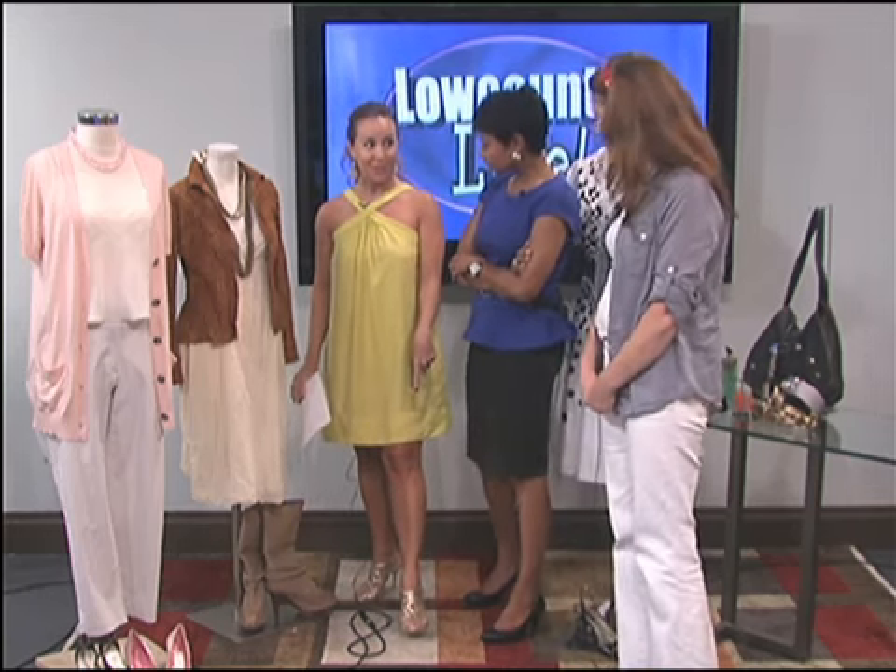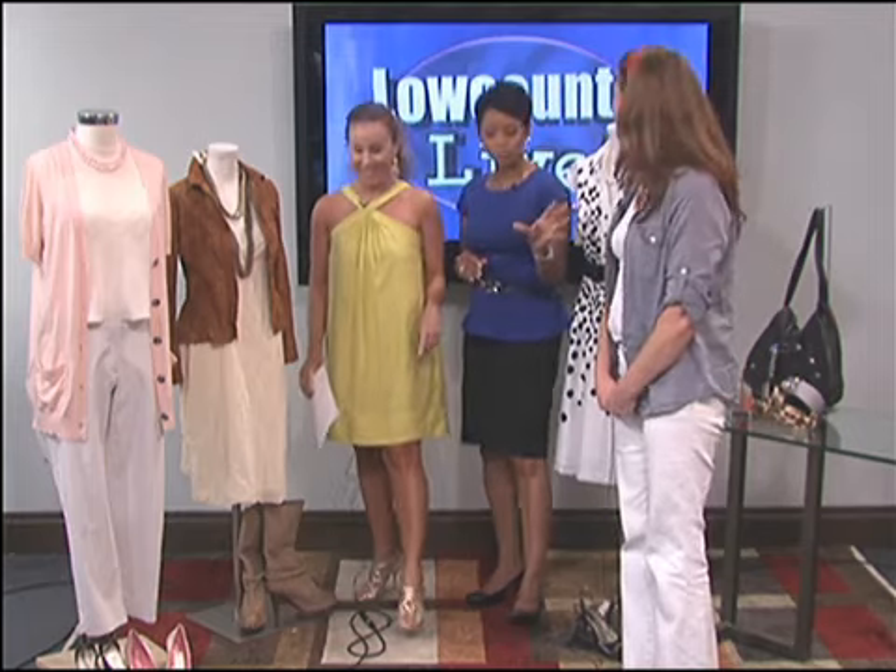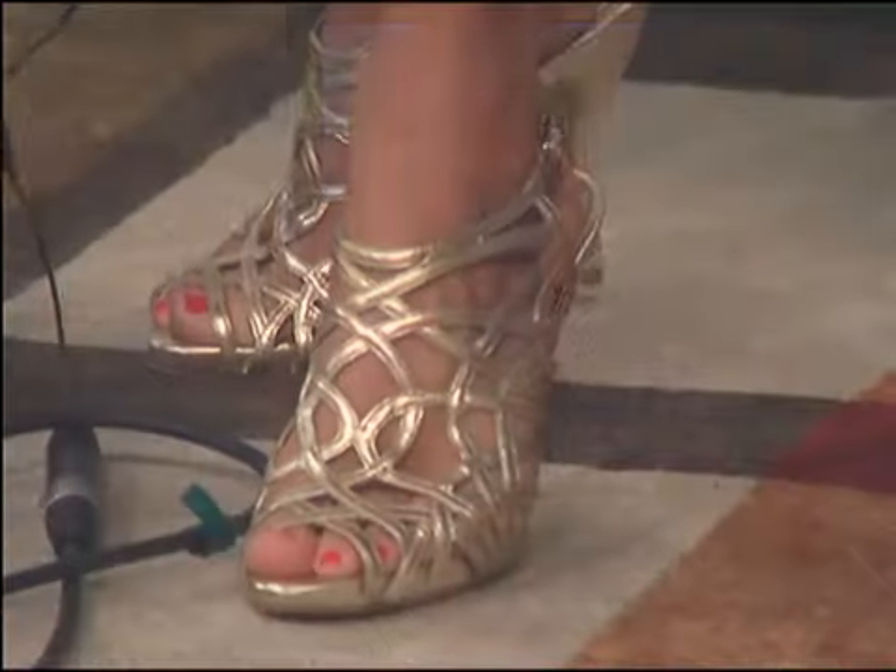Incidentally, I snatched these shoes off your mannequin last week. The mannequins have no luck around here!